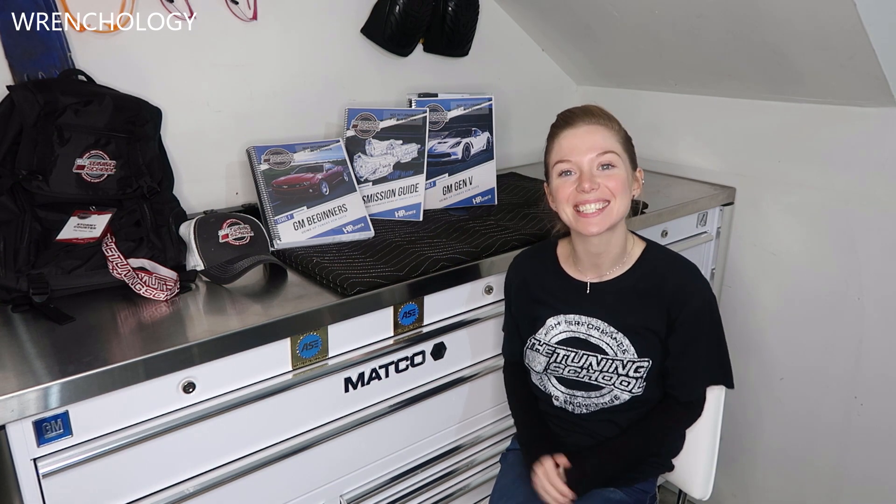Hey guys, welcome back to Ranchology. Today I have such a good, long overdue video for you.